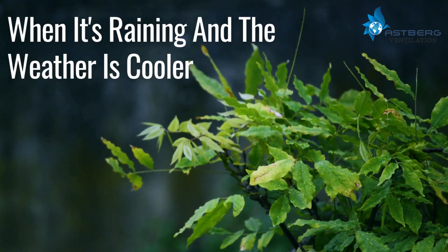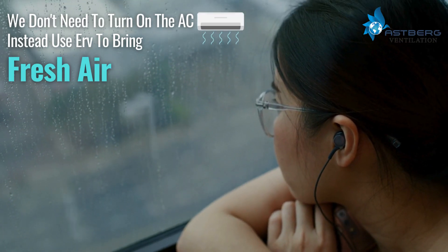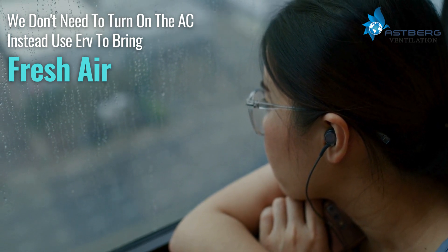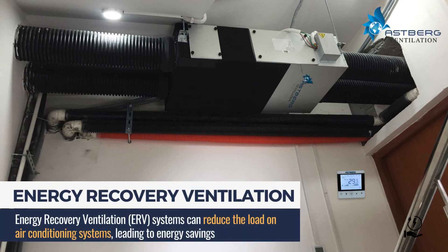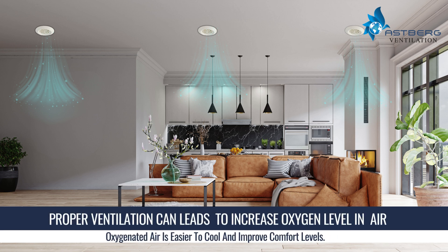When it's raining and the weather is cooler, there's no need to turn on the air conditioning — instead, use an Energy Recovery Ventilation (ERV) system to bring in fresh air. ERV systems can reduce the load on air conditioning, leading to energy savings. Proper ventilation increases oxygen levels in the air; oxygenated air is easier to cool and improves comfort levels.